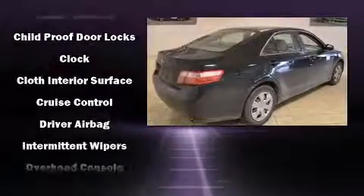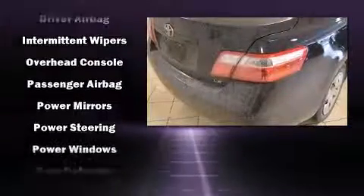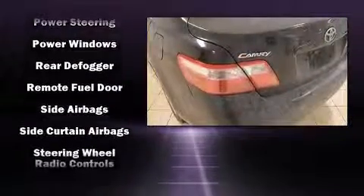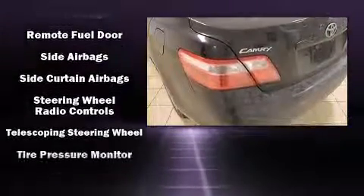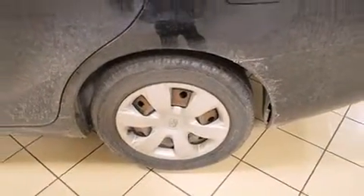Toyota ensures the safety and security of its passengers with equipment such as head curtain airbags, front side impact airbags, ignition disabling, and four-wheel disc brakes with ABS. Brake Assist technology provides extra pressure when applying the brakes.